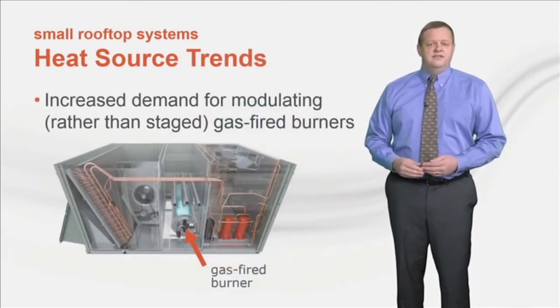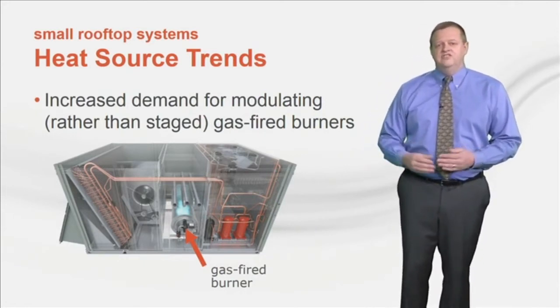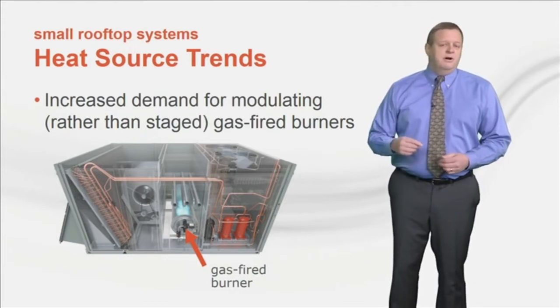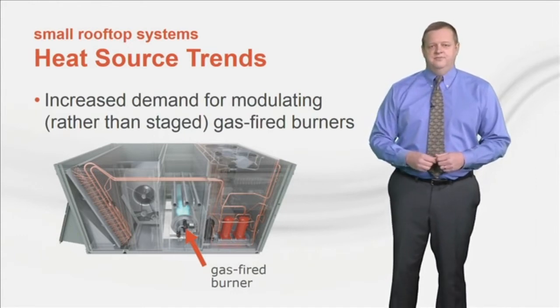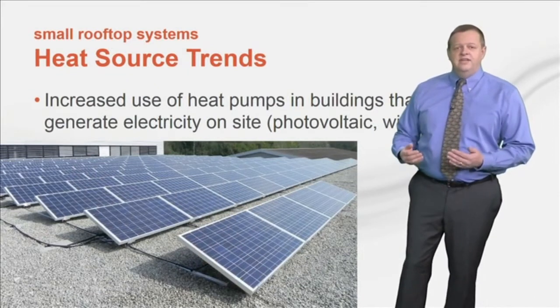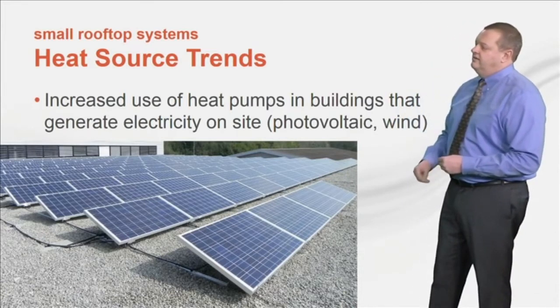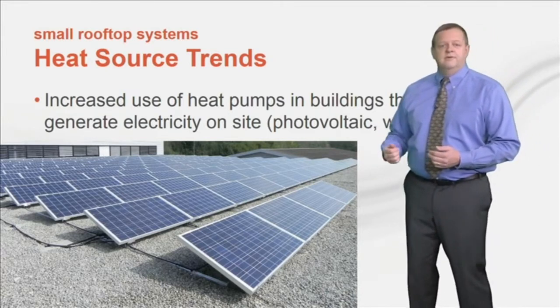Regarding recent trends, the first is toward the use of modulating heat. Historically most small rooftops have used staged gas-fired burners, but more recently there's been increased demand for modulating burners. Much of the benefit from modulating heat is found in systems with variable speed fan control, so we'll talk more about this in the next section. The second trend has been a greater demand for heat pump models. This has been driven by buildings that include technology to generate electricity on site — for example, if the building has PV solar panels and they generate sufficient electricity during the heating season, a heat pump provides a way to use that electricity for heating.